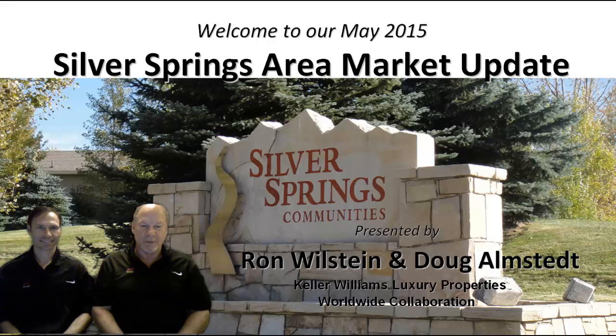Welcome to our Silver Springs Area Market Update. I'm Ron Wilstein, a broker at Keller Williams Luxury Properties Worldwide here in Park City. And I'm Doug Olmsted, the Sellers Property Consultant for the Wilstein team. Welcome to our May 2015 Silver Springs Area Market Update.